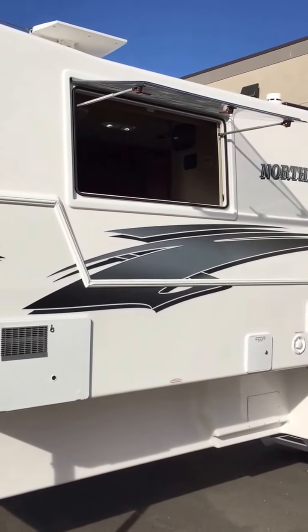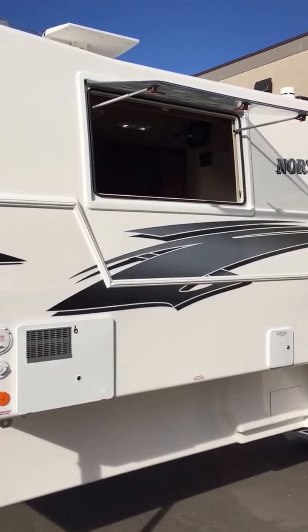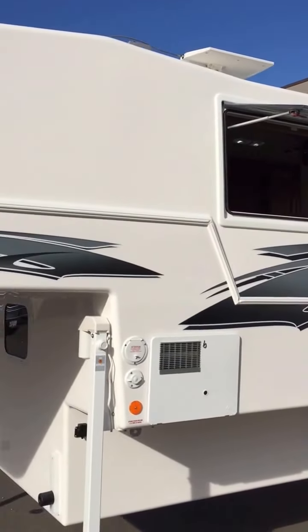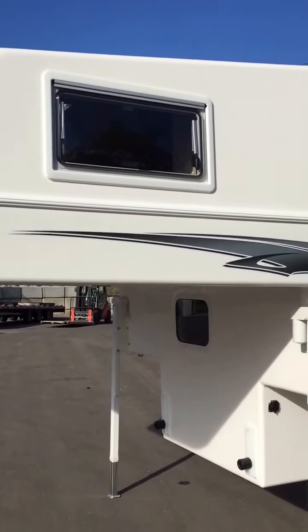Gas filled thermal pane windows are standard, awning style so they'll open fully. Screens and blinds are built right into the window frames. Winegard digital TV antenna is standard. Nice large thermal pane bunk windows.